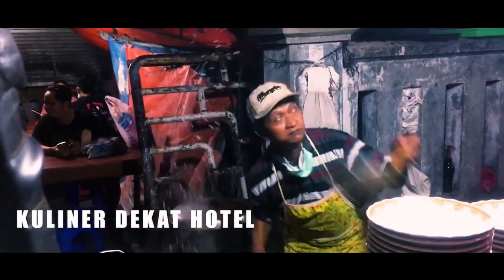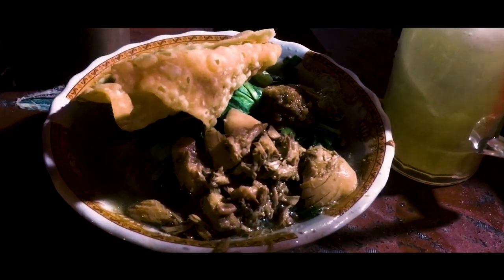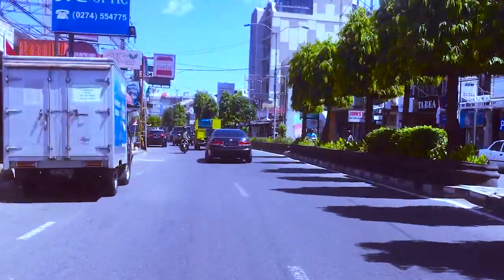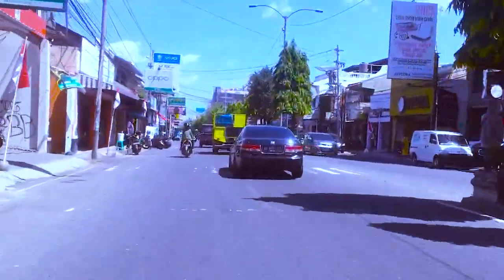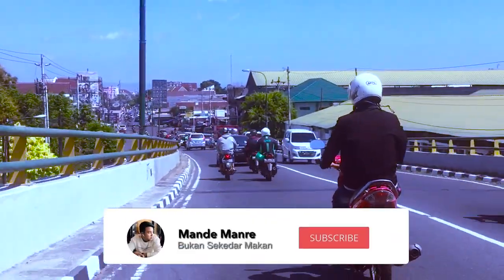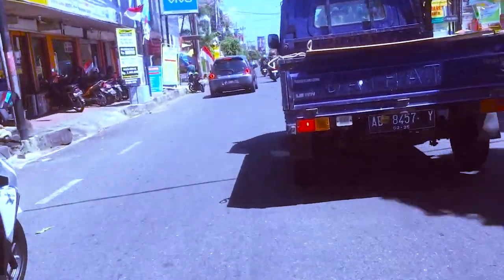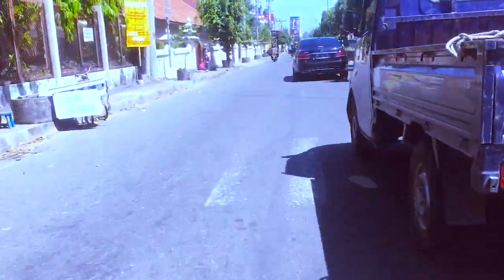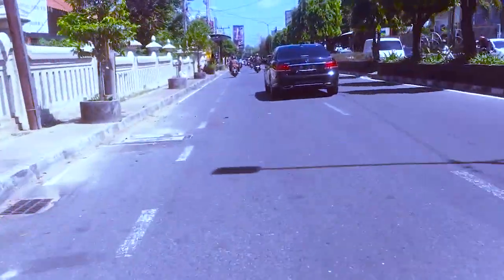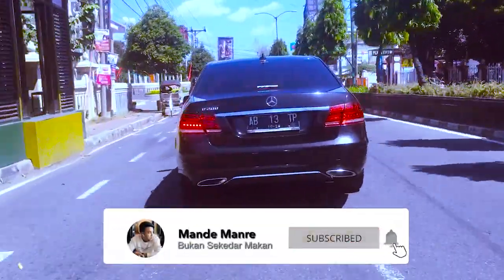Terima kasih sudah bergabung. Hello guys, kali ini saya akan membawa kalian ke salah satu hotel yang unik dan murah yang ada di tengah kota Jogja. Tapi sebelum itu, bagi kalian yang baru mampir ke sini, jangan lupa subscribe ya. Channel ini akan selalu memberikan informasi seputar kuliner, tempat wisata yang hits, dan hotel-hotel yang murah dan unik. Jadi bagi kalian yang suka traveling, channel ini sangat cocok untuk kalian. Yuk di-subscribe dan nyalakan loncengnya agar kamu tidak tertinggal video-video menarik lainnya.